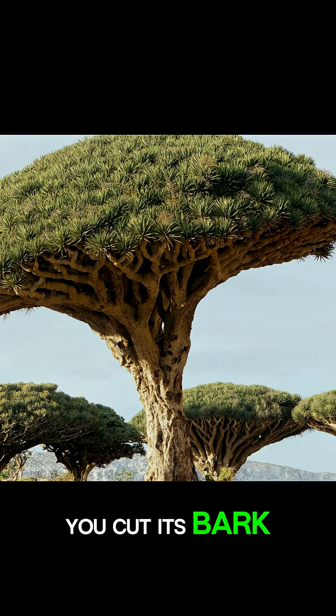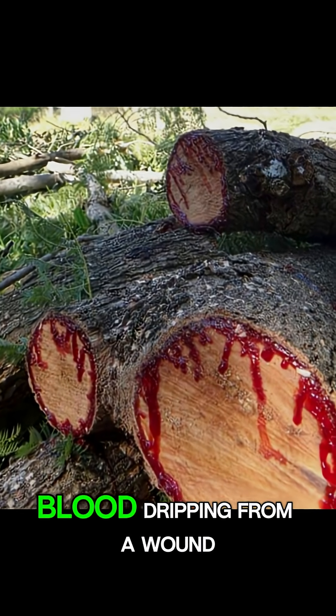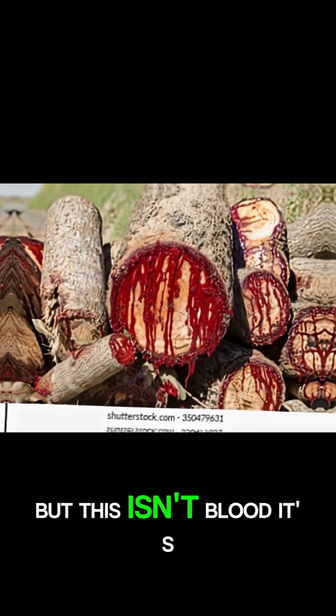When you cut its bark, a deep red sap starts to flow. It looks exactly like real blood dripping from a wound. But this isn't blood.